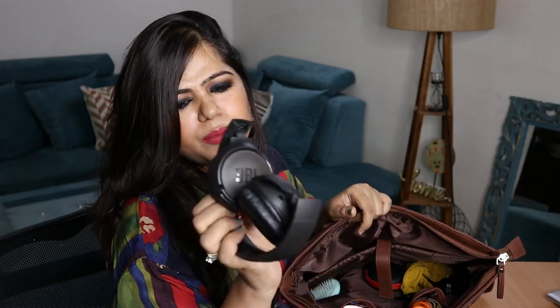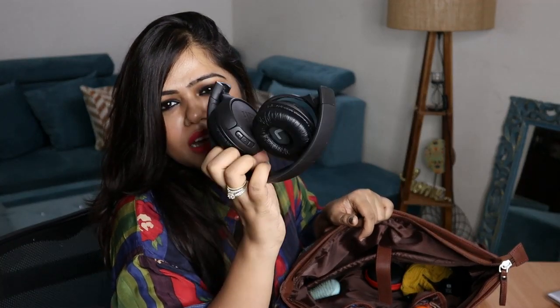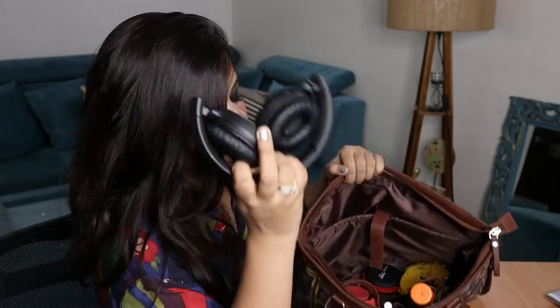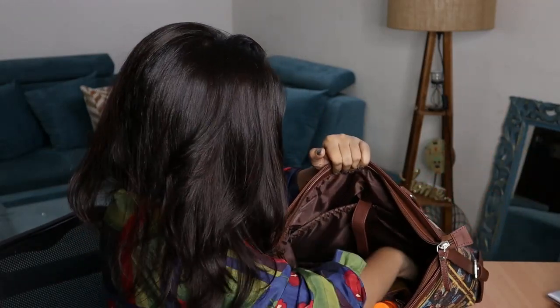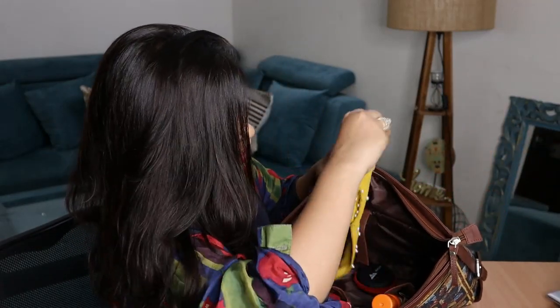Next up I have these foldable headphones from the brand JBL. These are very convenient to travel with — they take very little space and are also pretty essential for me for office meetings.